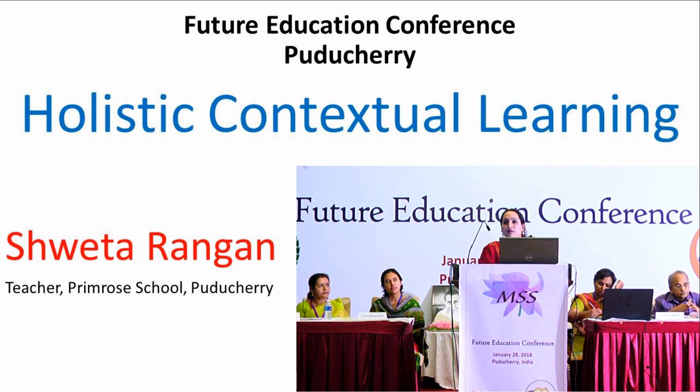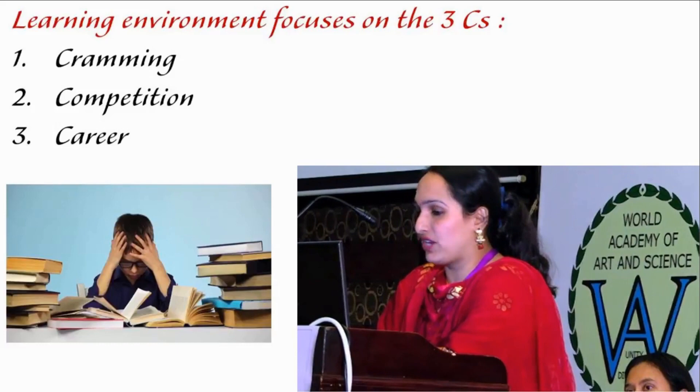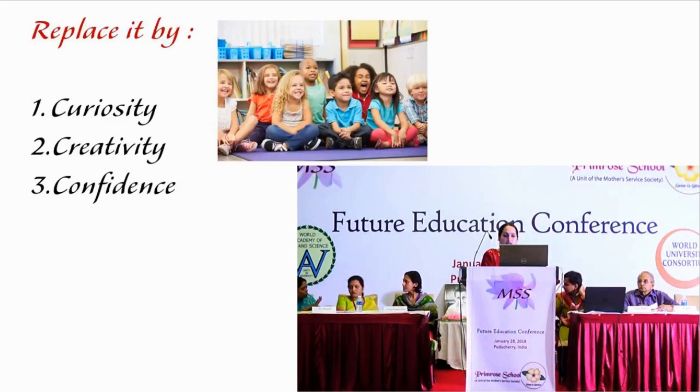Today I am going to show you a video which I have developed under the guidance of Shri Karma Yogi, our founder. The learning environment focuses on the three C's: cramming, competition, and career. In order to bring out the genius that is present in every child, these three C's have to be replaced by curiosity, creativity, and confidence.